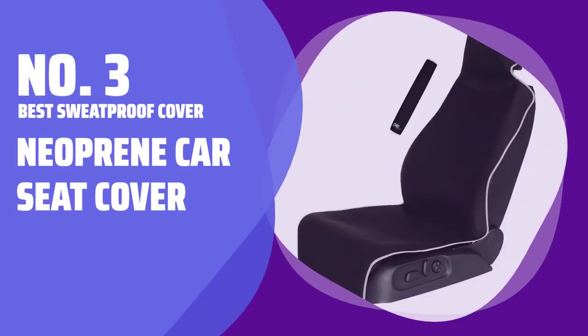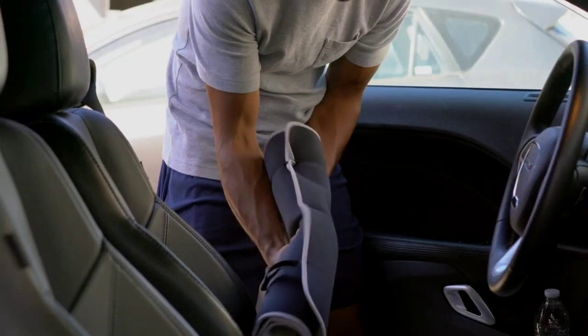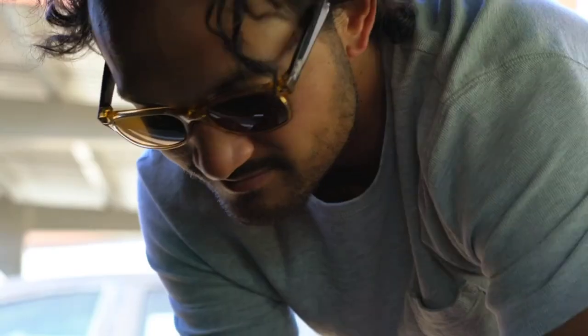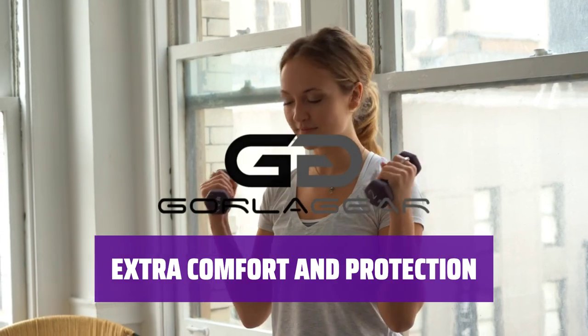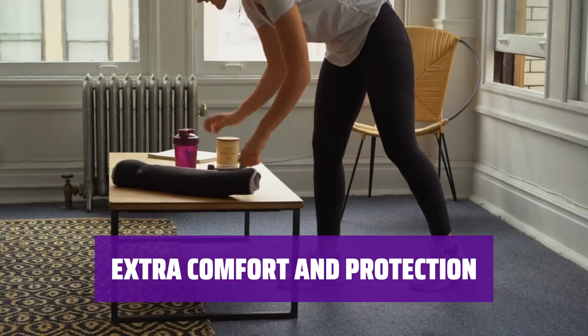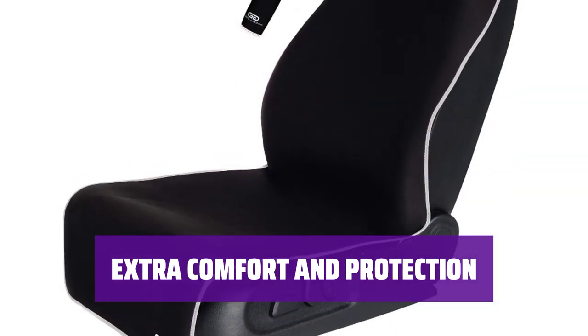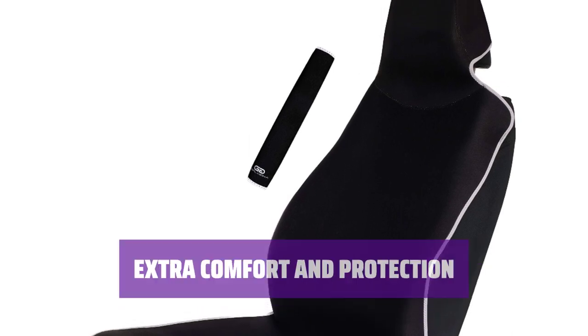Number 3: Best Sweat Proof Cover — Neoprene Car Seat Cover. Tired of throwing an old towel on your car seat after a workout? This neoprene car seat cover is the solution. It's made from fabric that wicks away perspiration and stays cool, with an anti-slip backing and straps to prevent sliding. The neoprene seat cover comes with a bonus seat belt cover for added comfort. Whether you have bucket or bench seats, this cover works perfectly and is a customer favorite with an average of 4.6 stars from nearly 7,500 reviewers.